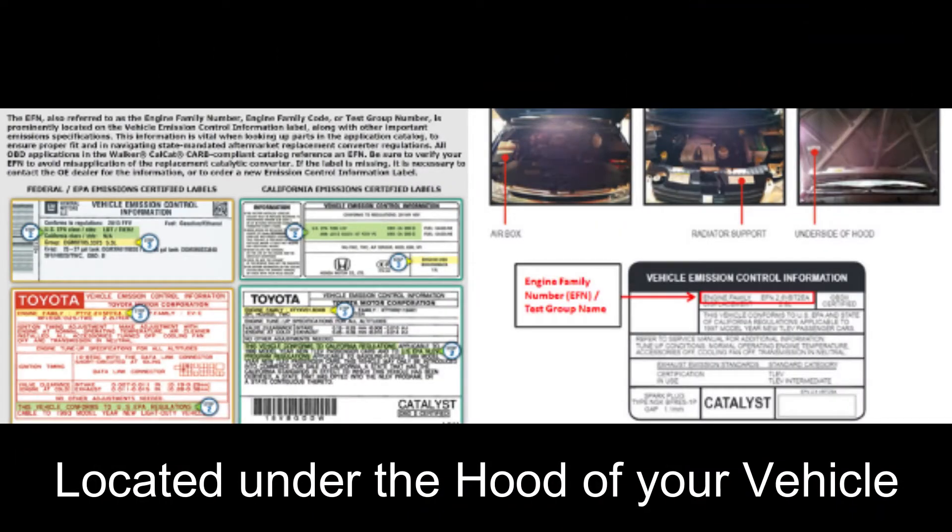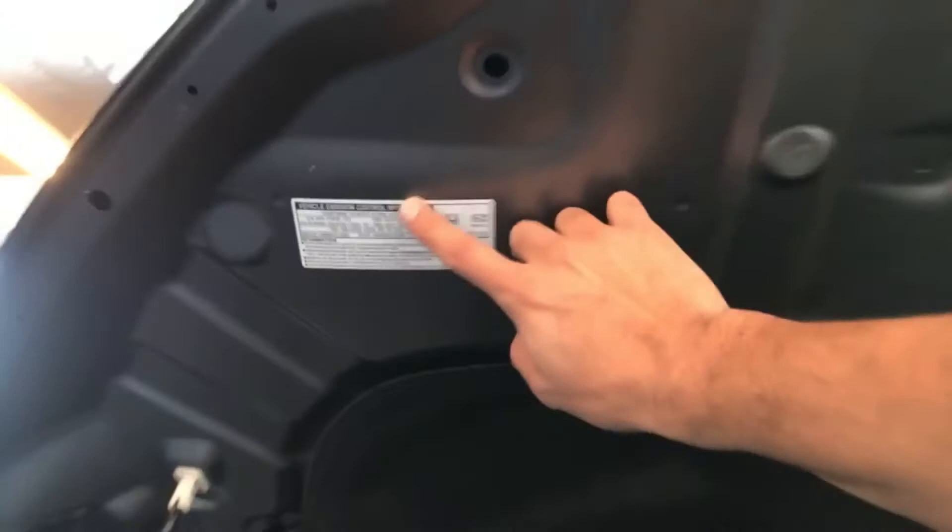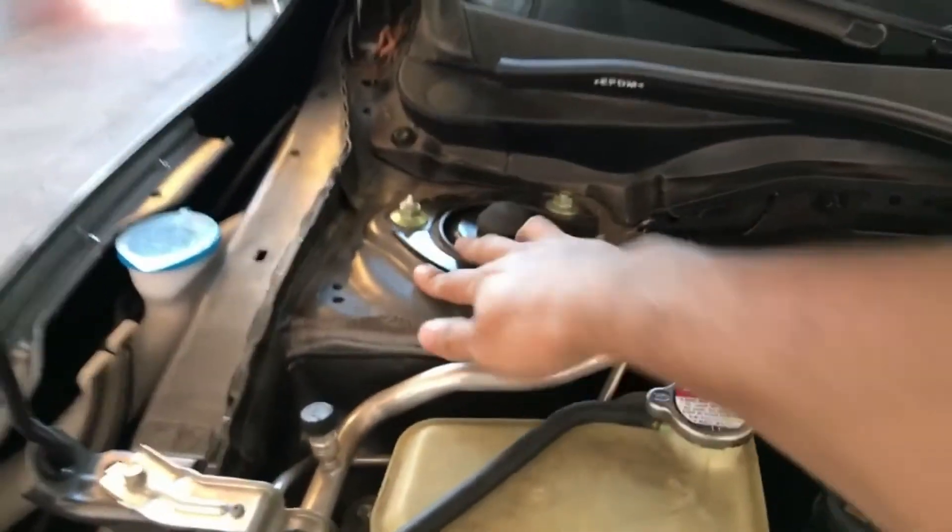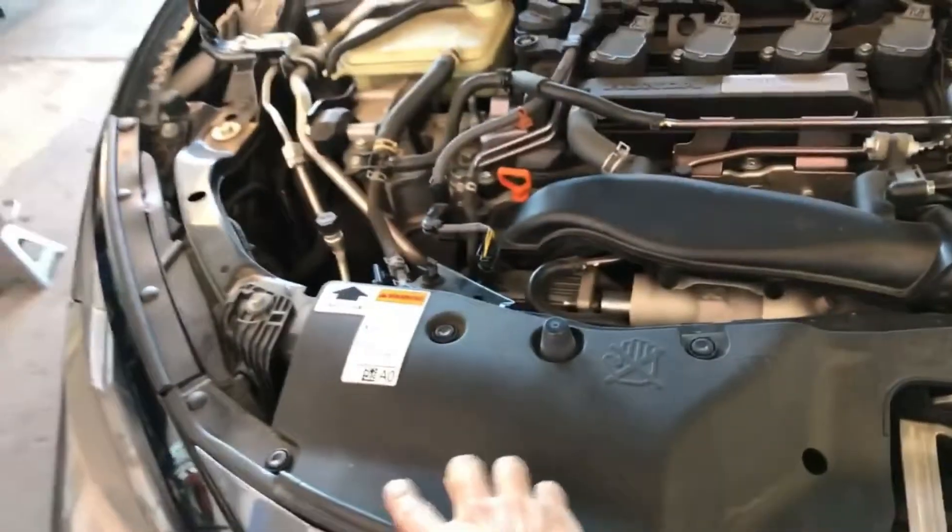What you guys want to do is pop the hood on your vehicle. Once you pop the hood, you'll locate some areas — one of them being here, so you can see that's where mine is. Sometimes it's located in this area here, sometimes it's located by the strut mount, and sometimes it's located by the radiator support bar.